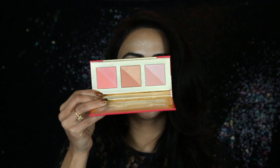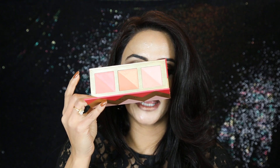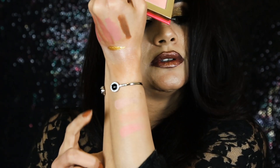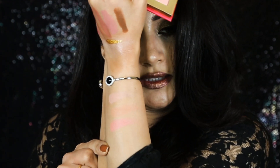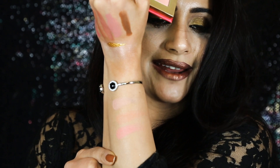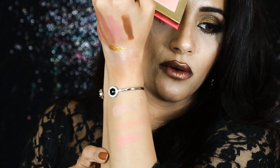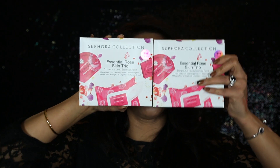I got the Sephora Blushing For You palette. It has three very interesting blushes — one side is matte, the other side is glittery, and you can mix both or use either side. The swatches are really beautiful, very trendy colors. I also got two sets of the Sephora Essential Rose Skin Trio and one is going in my giveaway.